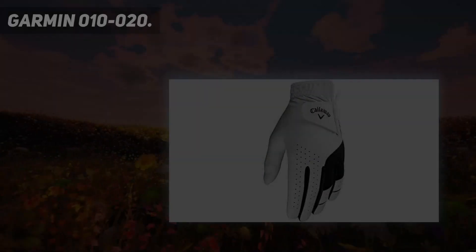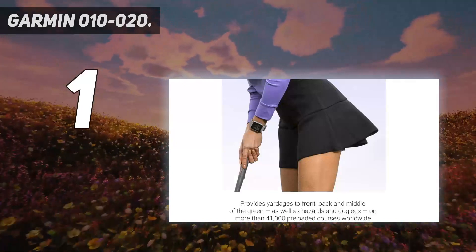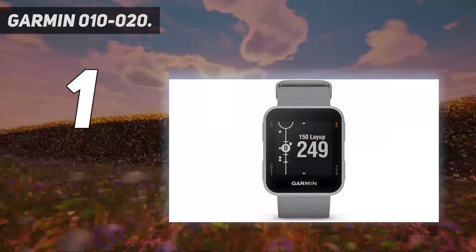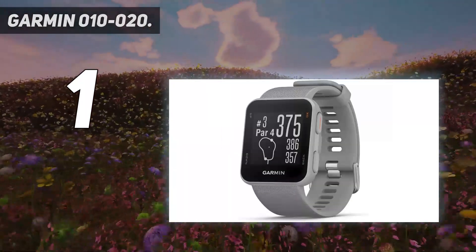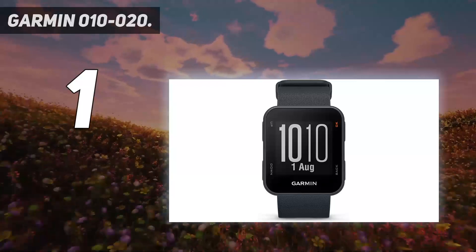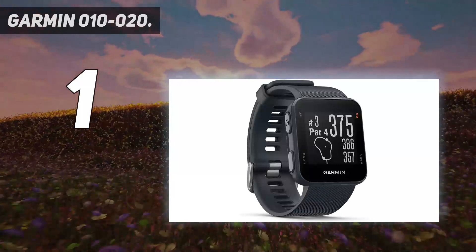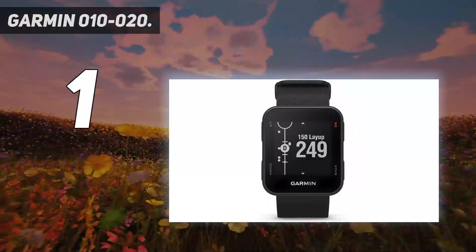And number 1: the Garmin Approach S10. The S10 certainly isn't as feature-rich as many other watches out there, but it gives you the essentials that every golf GPS watch should, and it does it well. It takes the number 1 spot not only because of its reliable performance, but also because it's a top seller with 9,400-plus reviews and an average customer rating of 4.5. More than 41,000 courses worldwide are loaded into the S10.